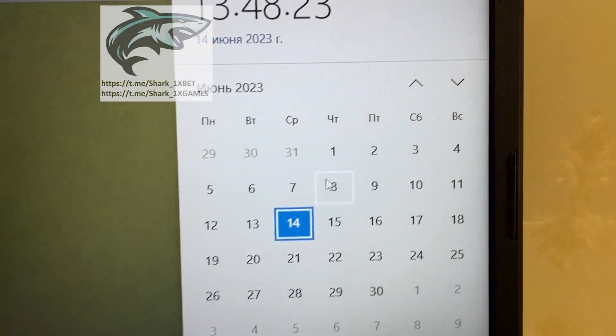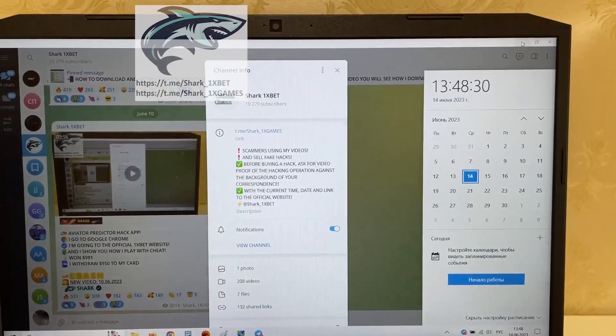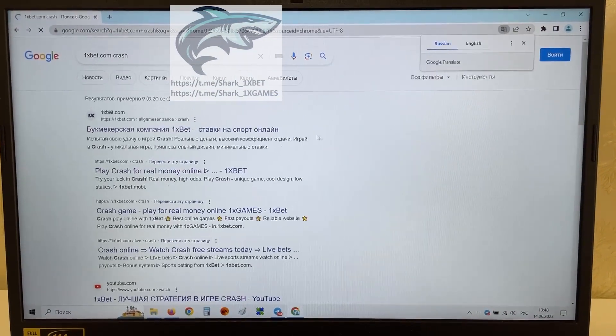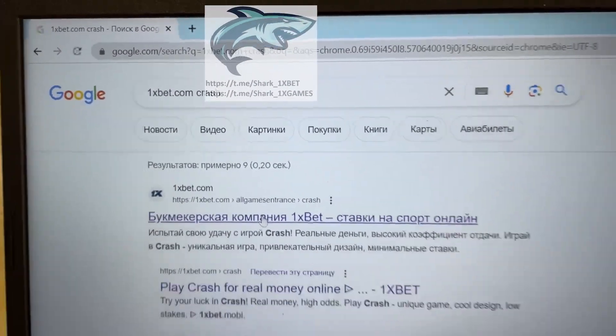Look at this my friends — actual fresh date and fresh time, 14 June 23 year. Let's go, I want to show you how it works. Go to Google Chrome, Shark One Xbet point com crash game. This is the first link, this is the official One Xbet website. Press this.